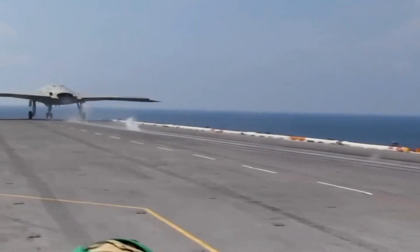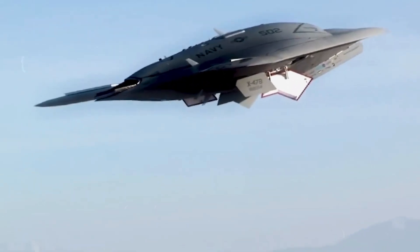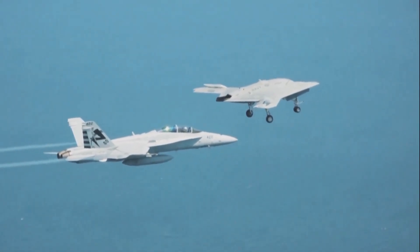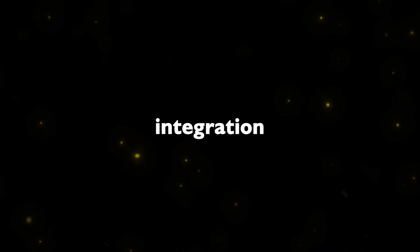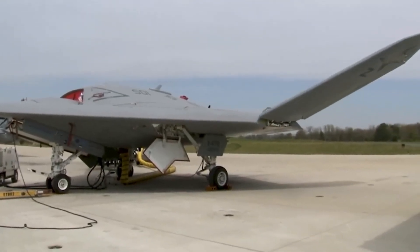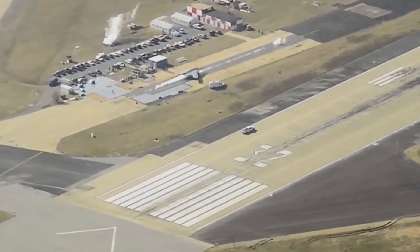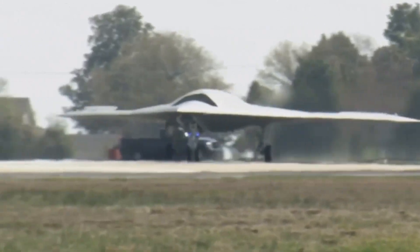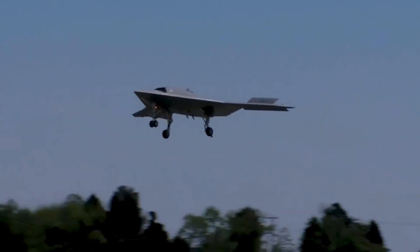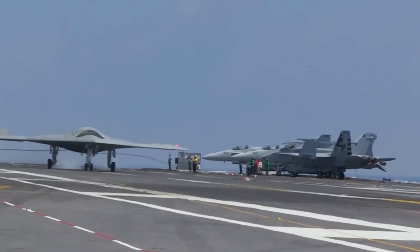Versatile Testing. Over the course of its flight tests, the X-47B showcased a diverse range of capabilities — from deck handling and launch and recovery operations to integration with manned aircraft operations. Operating alongside the F/A-18 Hornet demonstrated a seamless integration of unmanned and manned systems, opening up possibilities for collaborative military operations. With its sleek design and groundbreaking achievements, the X-47B remains a testament to the relentless pursuit of innovation in military drone technology. Its journey from conceptualization to retirement serves as a rich tapestry of challenges, triumphs, and lessons learned, shaping the future of unmanned aerial systems and contributing to the ever-evolving landscape of naval aviation.